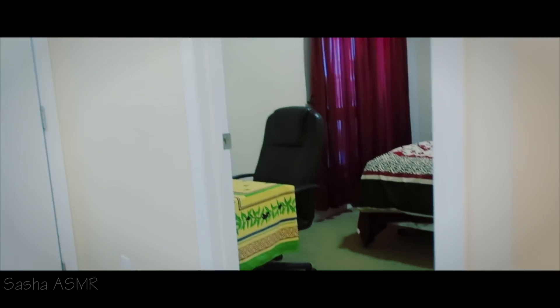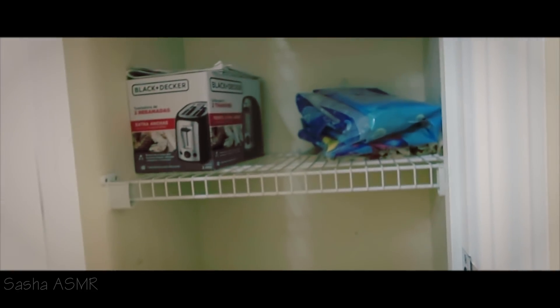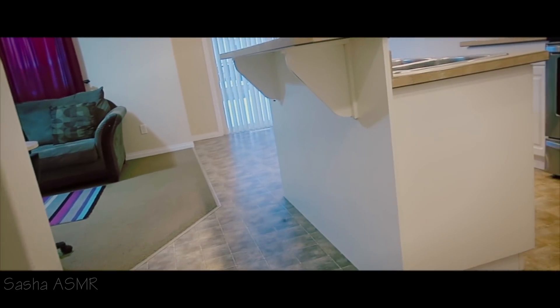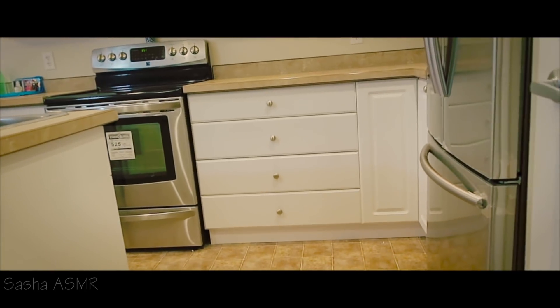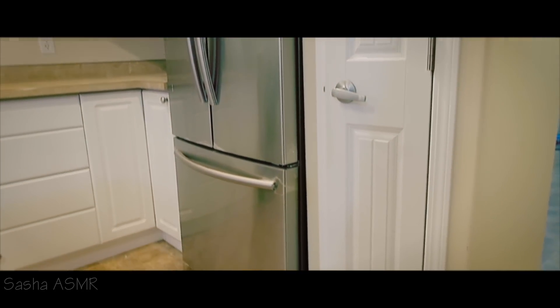First I'll check this little storage area where you can store towels and stuff like that. Now the kitchen area — here we have a fridge, stove, and again another little storage area, like a mini pantry.